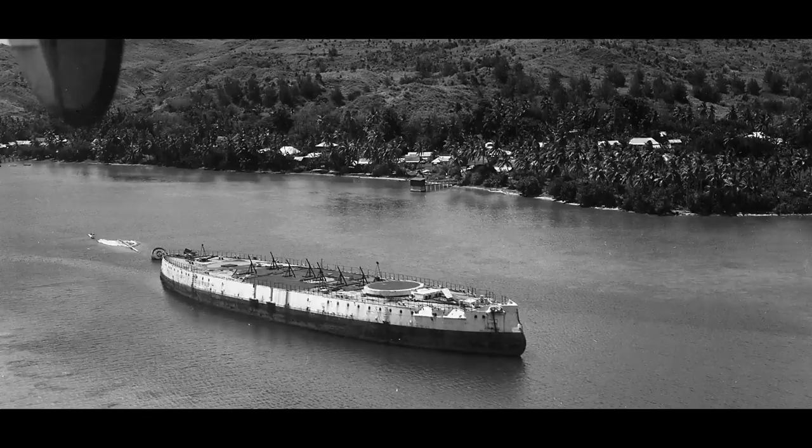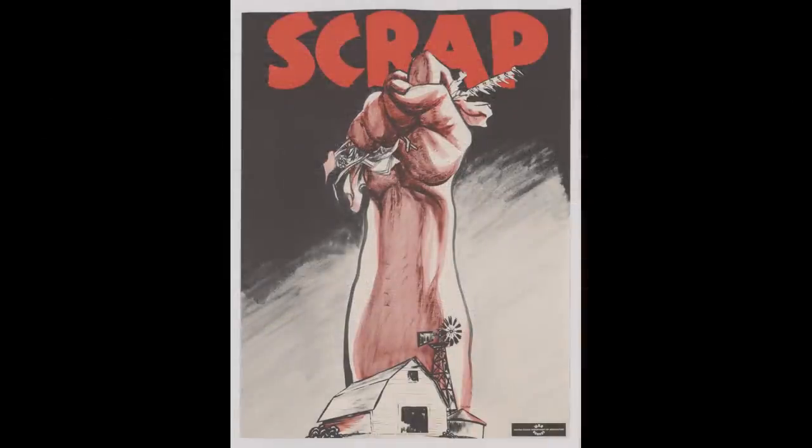The Navy ultimately used the hull of the battleship as a barge to transport ammunition to the Pacific Fleet. With its last mission completed, the hulk of the ship remained in Guam until 1956, when it was sold as scrap to the Japanese.